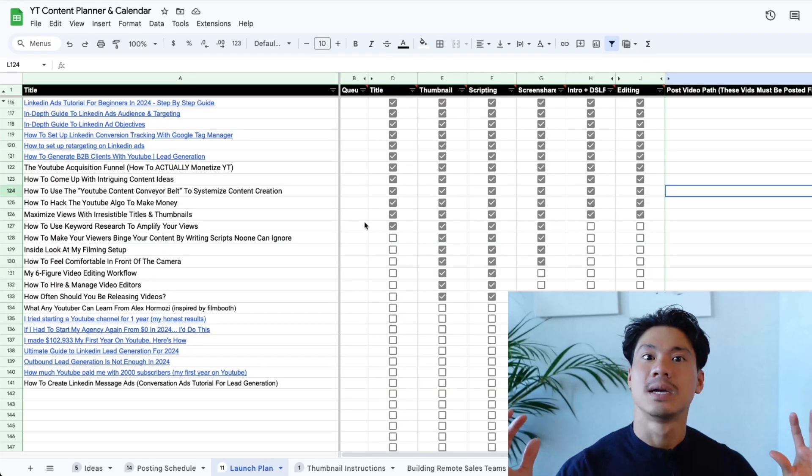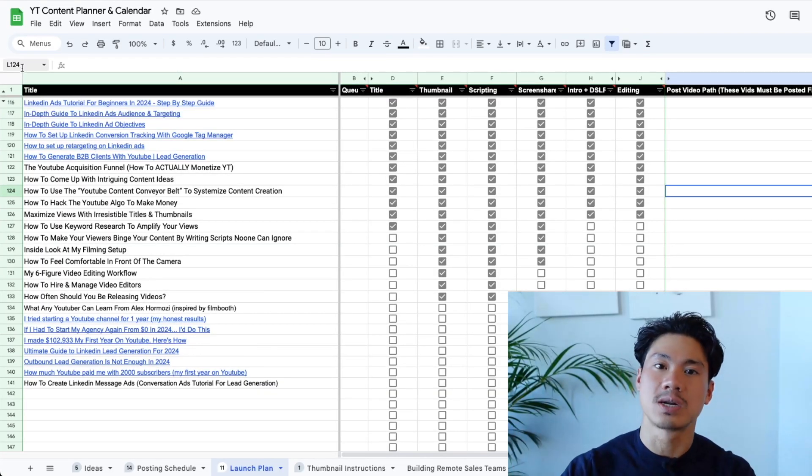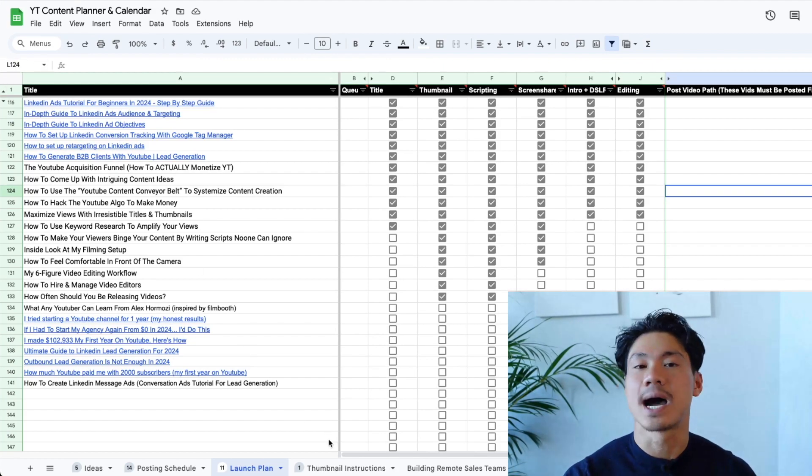I'm going to show you my screen share right now so you can see a little bit of the method behind the madness. What you're actually seeing in front of you is almost a project management tool. If you are able to follow this, it'll make your entire life easier.